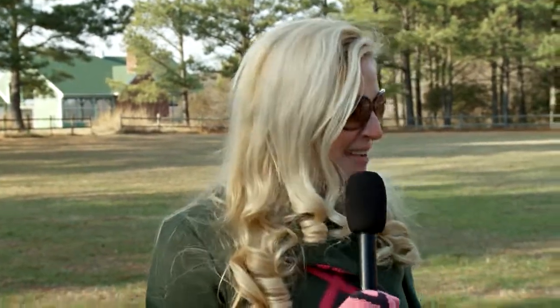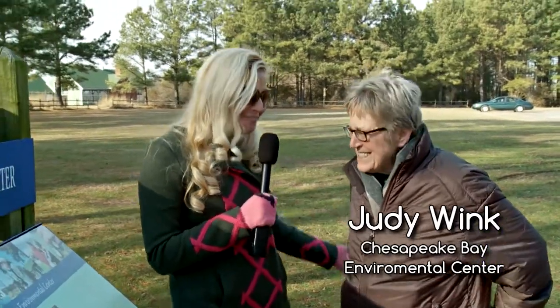Hi everyone, I'm Heather Taylor and I've missed you all so much that I'm back. Today I'm here with the lovely and knowledgeable Judy Wink and we are at the Chesapeake Bay Environmental Center, otherwise known as CBEC. Judy, I'm so glad to be here, so thank you so much for having me back. It's been a little while but I'm glad to be here.